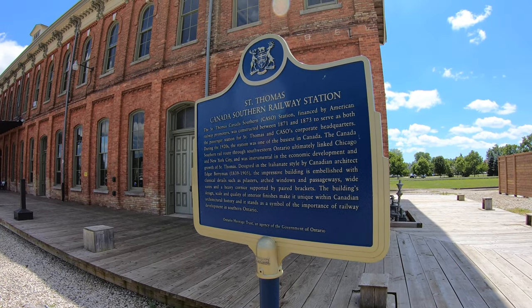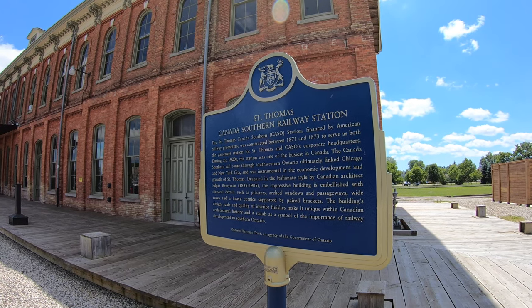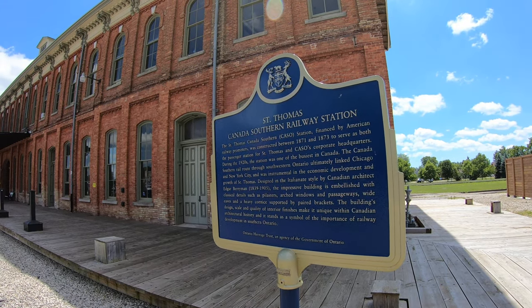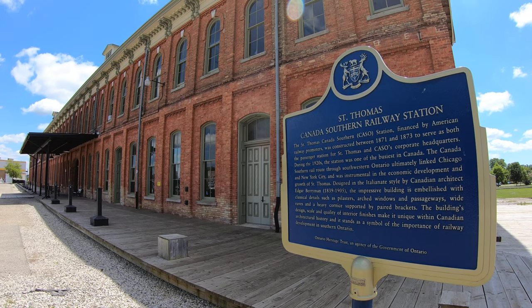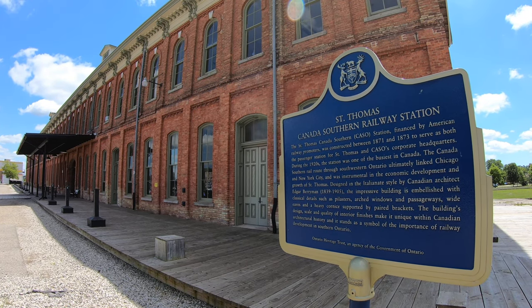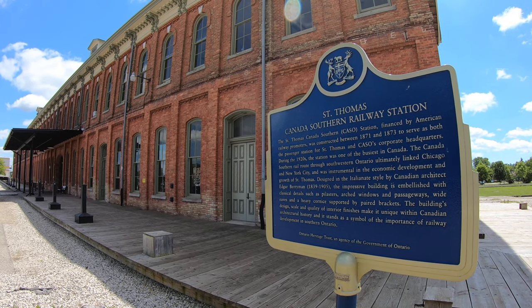We're stood in front of the big railway station — it's an absolutely massive railway station, one of the biggest I've seen, for such a small town. It was built in the Victorian era, it's brick, it's absolutely massive. This is a historic plaque for the St. Thomas Canadian Southern Railway Station. It was an absolutely massive station in its day, beautifully built of brick, and it's been fully restored. It's just a marvelous piece of railway memorabilia in St. Thomas, Ontario, Canada.